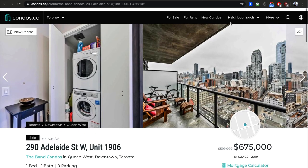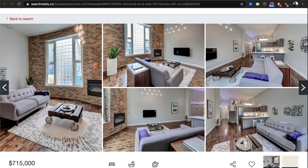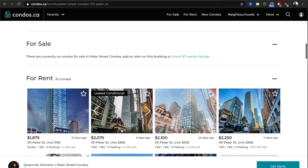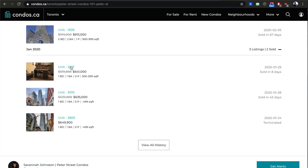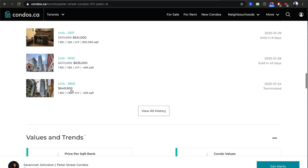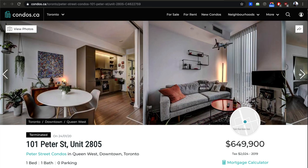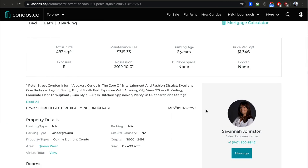We looked at Bond already. Now 101 Peter — back on Condos.ca. I like to show you various sites, not just mine. Unit 2107 sold for $641,000; unit 3010 sold for $635,000 — just under 500 sq ft. Here's another 500 sq ft unit for $650,000. That's a typical Toronto condo — $650,000, no parking, 483 square feet. Unbelievable — $1,300 to $1,350 a foot.